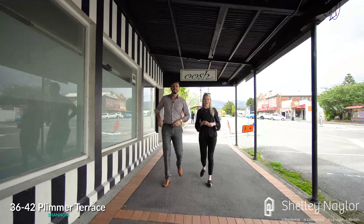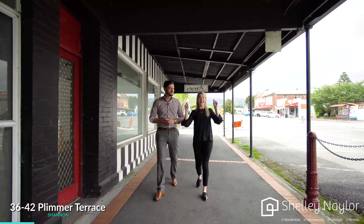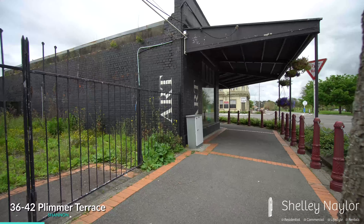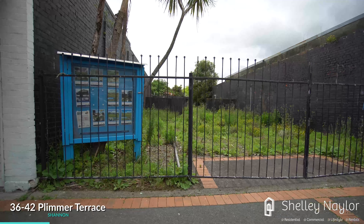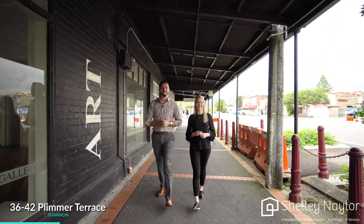Hi guys, Charles and Ashley here from Shelley Nader Realty, and we would like to welcome you to this superb opportunity here in the heart of Shannon on Plymouth Terrace. We've got two shop fronts, we've got a piece of land in the middle, and there are so many options here to discuss. Keep watching this video and we'll show you what we've got.